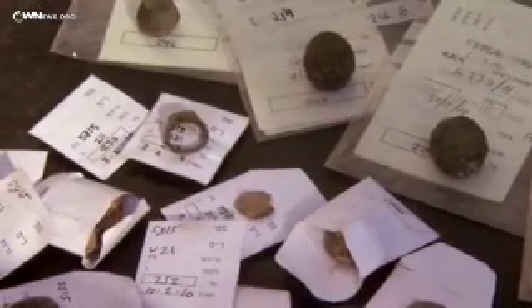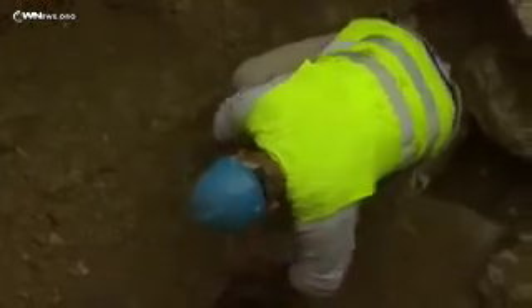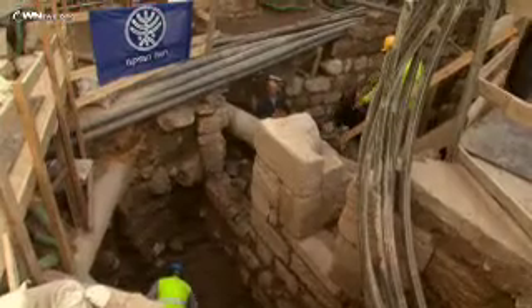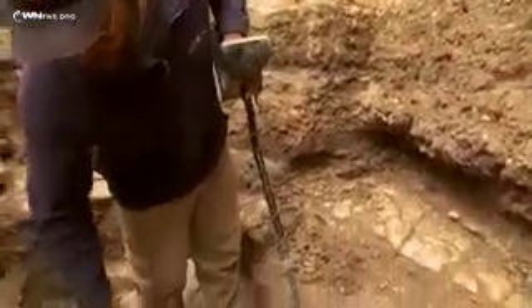They even found weights used in trading, and also discovered a medieval cistern used to store water. It's one more example of the many new finds being uncovered in the Holy Land, with the promise of more to come. "We will see if there is some other thing down at this street level. Archaeology is a lot of surprises."